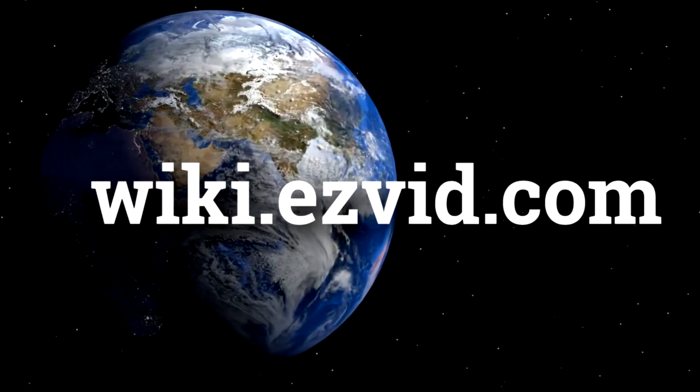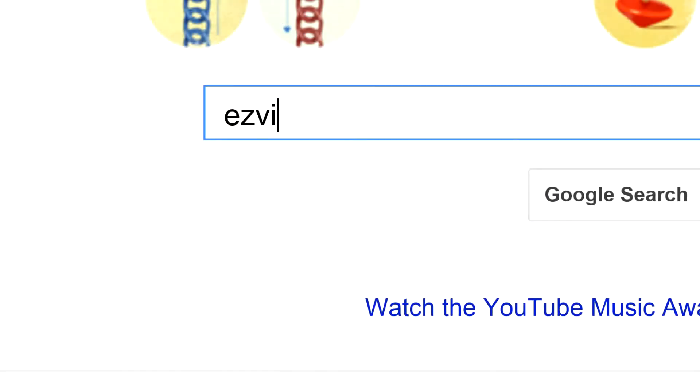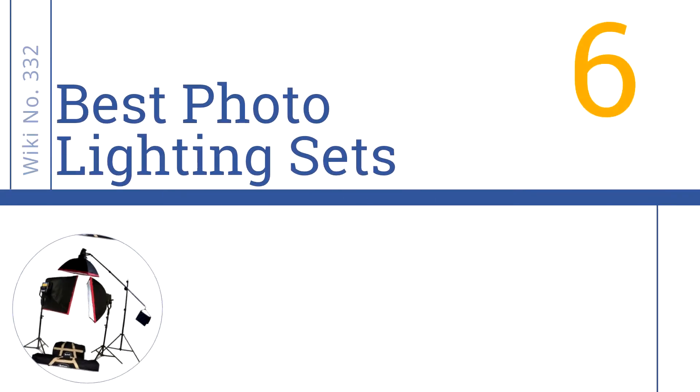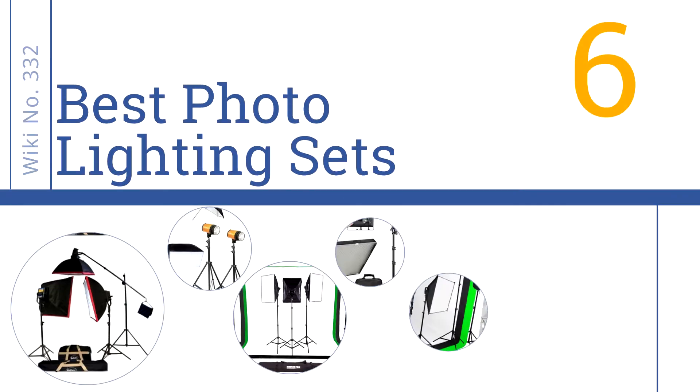wiki.easyvid.com. Search EasyVid Wiki before you decide. EasyVid presents the 6 best photo lighting sets. Let's get started with the list.